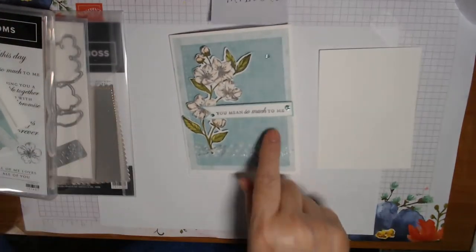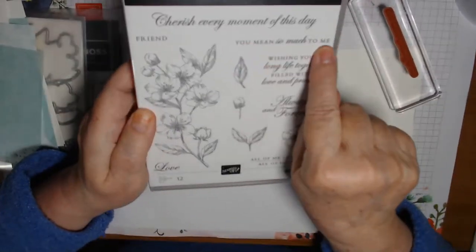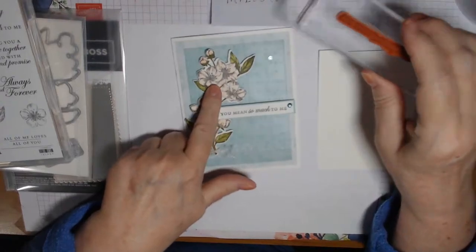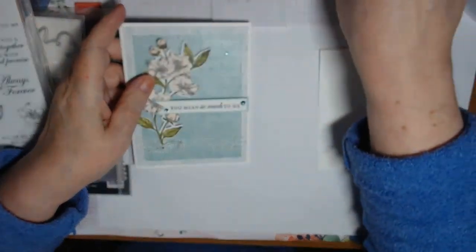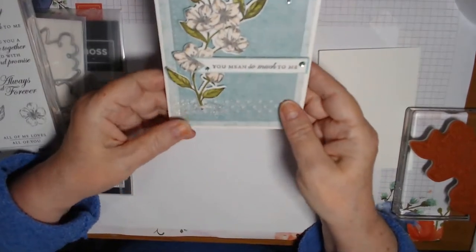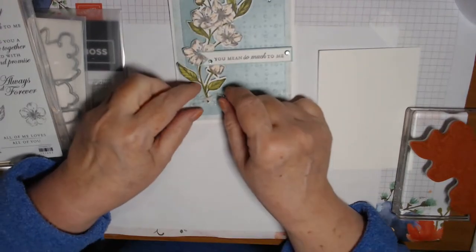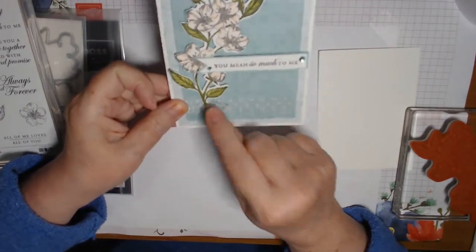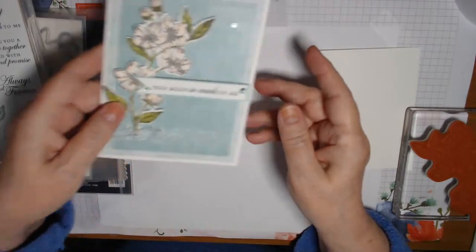We'll stamp 'You Mean So Much to Me' — that's out of the same Forever Blossoms stamp set — and we're just going to back that on some pool party and bump it up on dimensionals after we color this. I stamped it in tuxedo black because I think it makes it pop a little bit against all the blue. I did use some polka dot ribbon down here and just wrapped it around. Then I did a ribbon knot and tucked that onto the stem of the flower in the corner. These are actually Coastal Cabana but they work, so we're going to use them too.